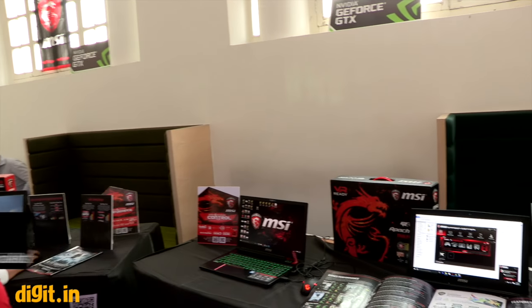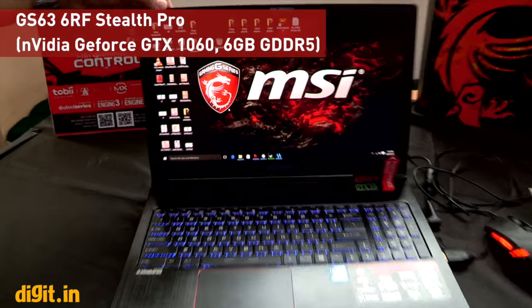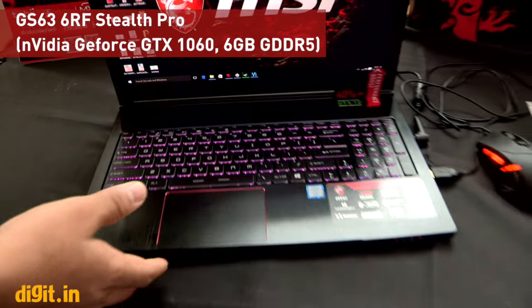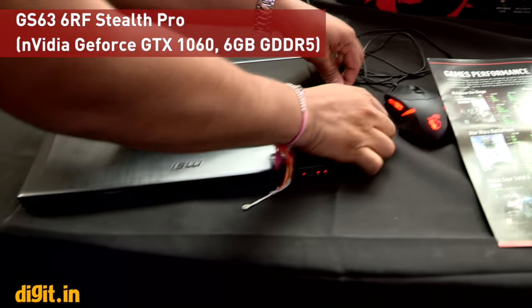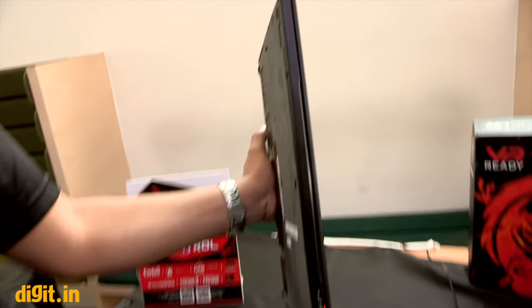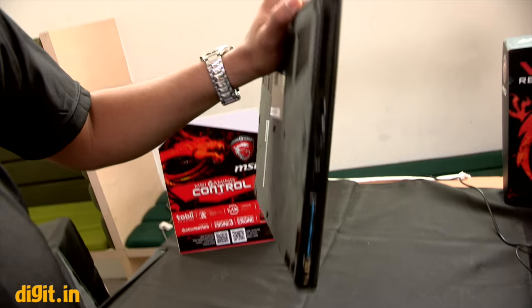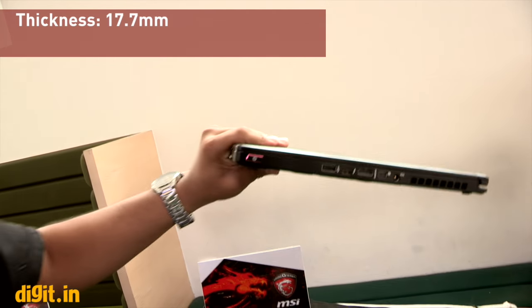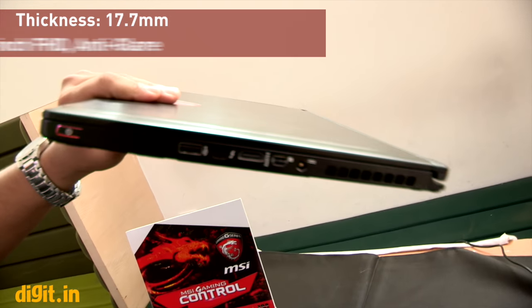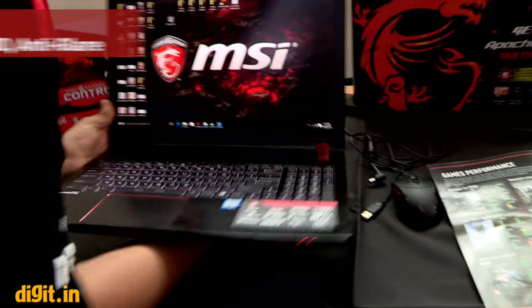Moving on to the second product — the GS 63 Stealth Pro. This is the world's slimmest gaming laptop. It's only 17.7 mm thick and weighs just 1.9 kg. For a 15-inch gaming device, that is incredibly slim.